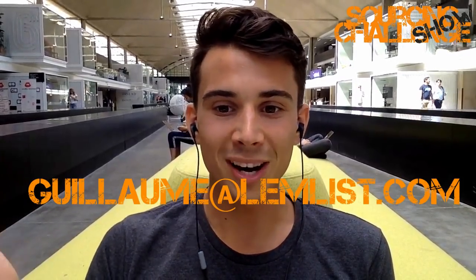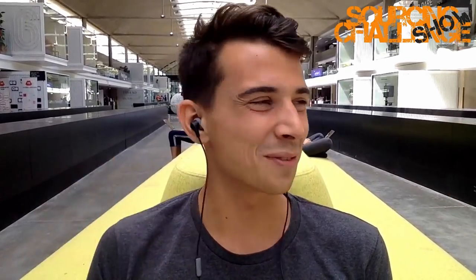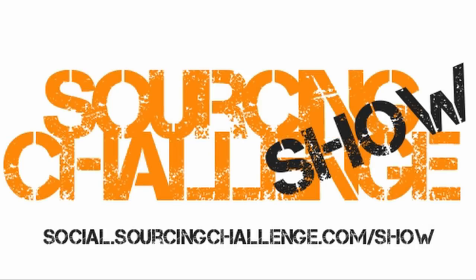Thank you for having me. Anyone can feel free to reach out directly to me, either on the chat or at guillaume@lemlist.com. My first name may be difficult to spell, but if you type 'lemlist' on LinkedIn you'll find me easily. Please mention that you found us through Sourcing Challenge so our audience benefits from each other. If there are any improvements or changes in the product, we'd love to have you back. Great speaking with you — have a good day.